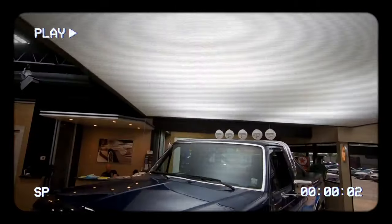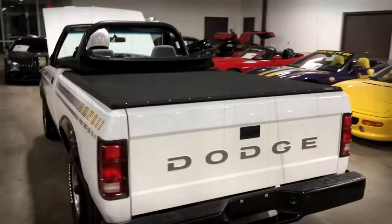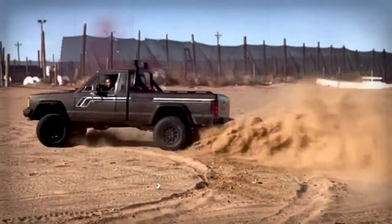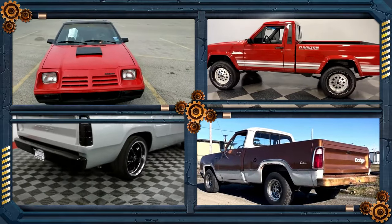The 1980s was a time of some of the greatest pickups we ever got, but in the light of those pickups, there were some amazing trucks that never got the chance to show their full potential and remained in the shadows forever. So here are some of the forgotten pickup trucks from the 80s.